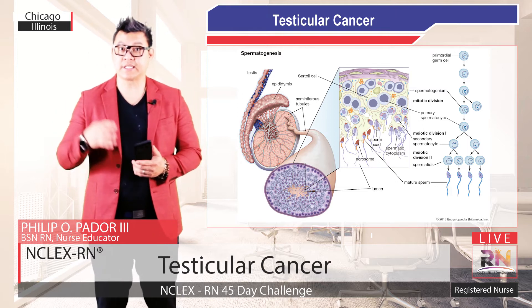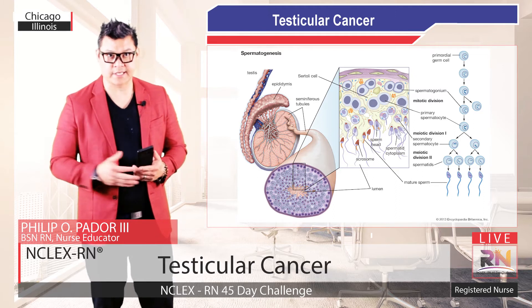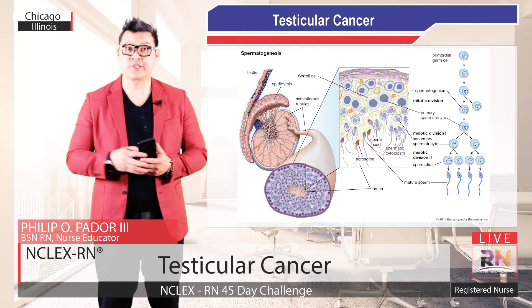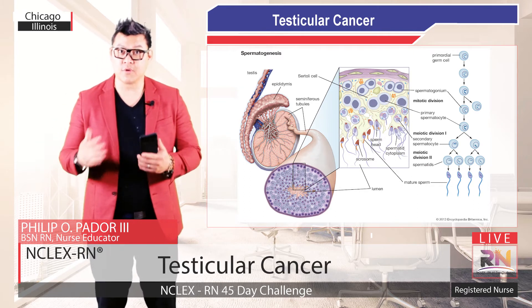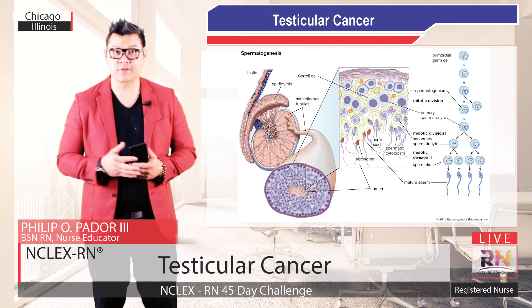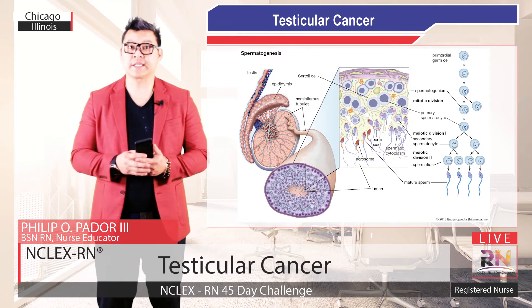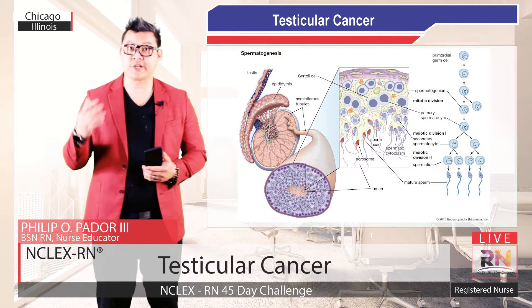Testicular cancer is a disease of abnormal cell growth in one or both of your testicles. It usually begins in your germ cells, where genetic damage or changes called mutations causes the cells to grow uncontrollably. The cancerous germ cells clump together to form a tumor, which continues to grow. In most cases, these mutations occur in the germ cells and are called germ cell tumors.